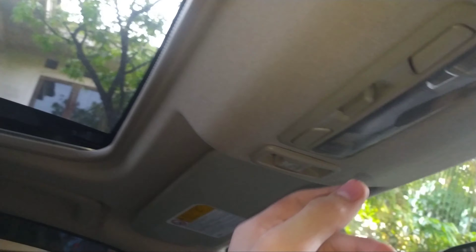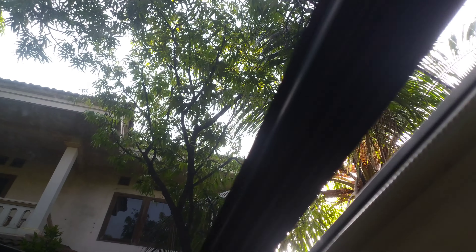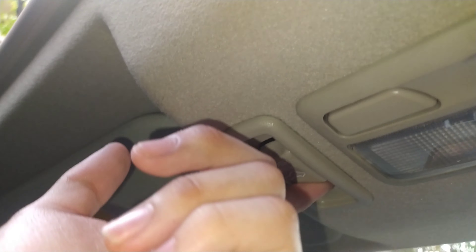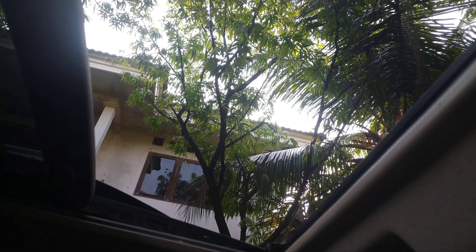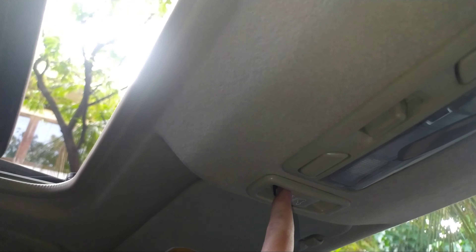Nah ini enak, kalau mau buka, bisa tilt kesini. Tapi memang dia auto ngebukanya, cuma kalau untuk nutupnya dia belum auto. Ini bisa disamakan seperti kaca yang bisa auto down tapi gak bisa auto up. Ini aneh, sayangnya kenapa begitu. Nanti baru kita tutup secara manual.